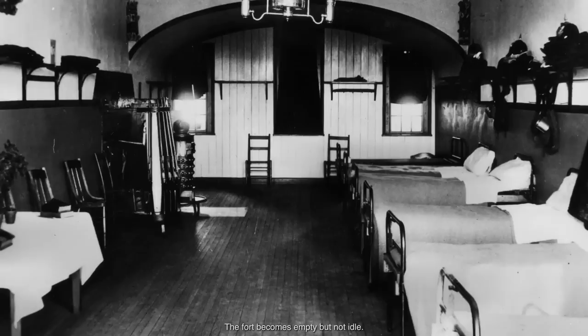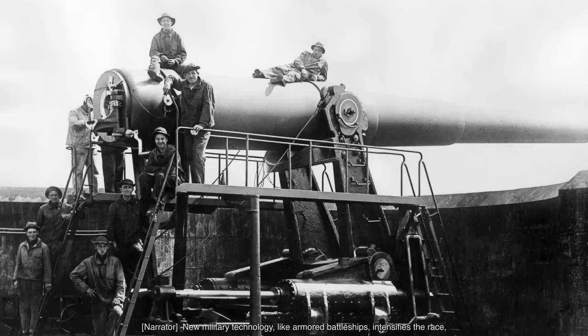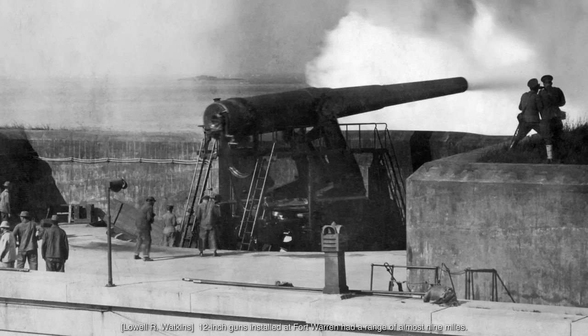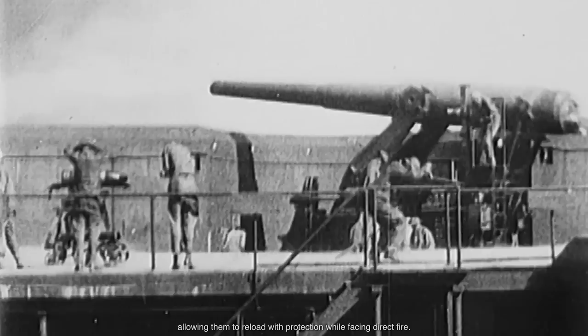The Civil War ends and the soldiers return home. The fort becomes empty, but not idle. Military tactics and weaponry have improved, so Fort Warren begins a race to revamp and modify her defenses. New military technology, like armored battleships, intensifies the race, necessitating concrete and earthworks defenses, along with another powerful and unique deterrent — the disappearing gun. The 12-inch guns installed at Fort Warren had a range of almost nine miles. The guns could also be fired and reloaded in less than one minute, allowing soldiers to reload with protection while facing direct fire.